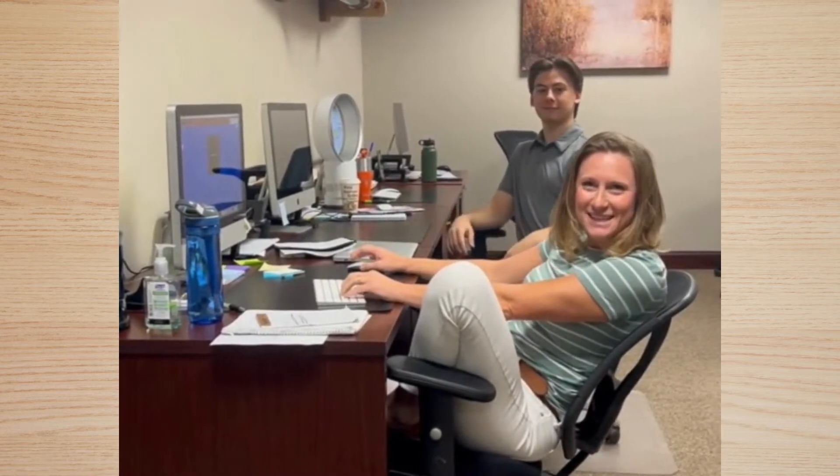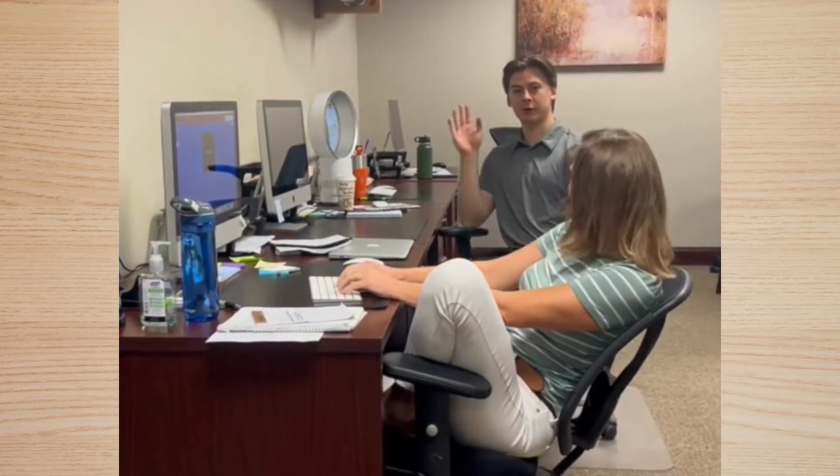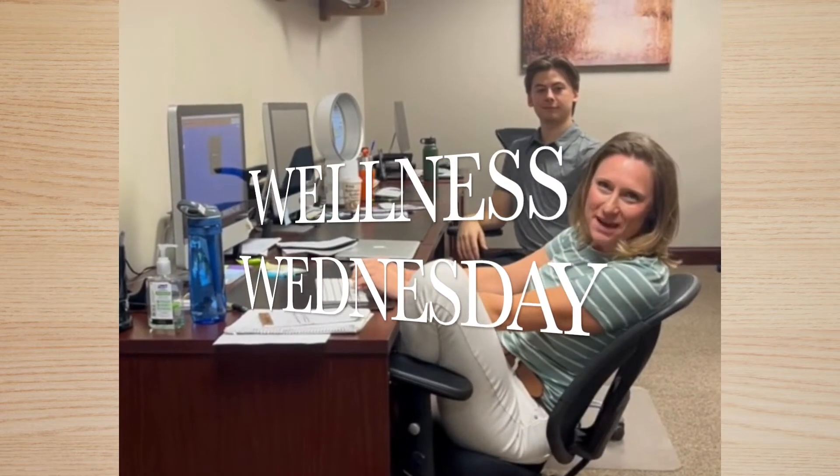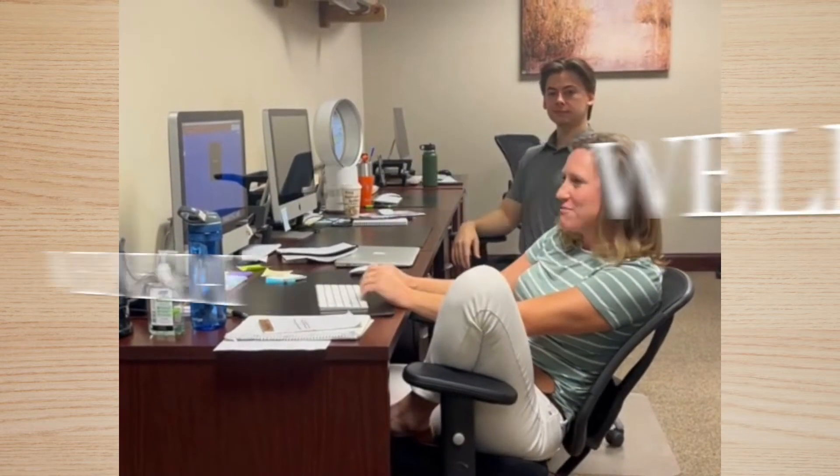Hey guys, it's Reagan with John Getz and Innovative Physical Therapy. And my name is Ryan, your ergonomic expert. This week on Wellness Wednesday, as we're heading back with our back-to-school theme, we're going to talk about proper desk mechanics and ergonomics.